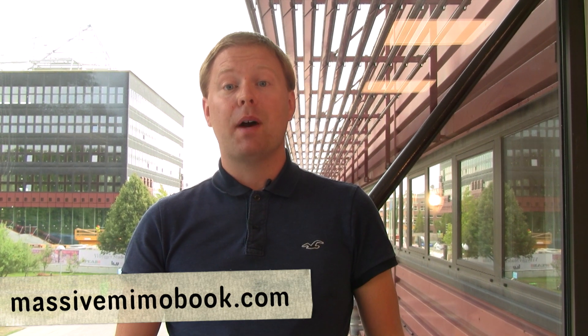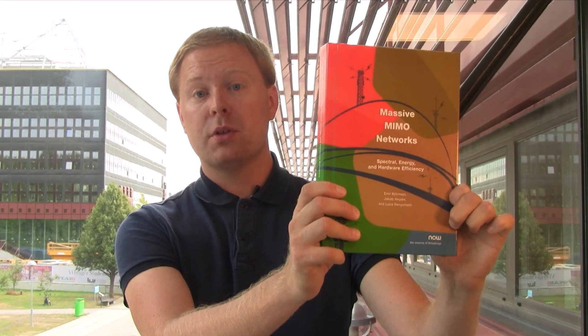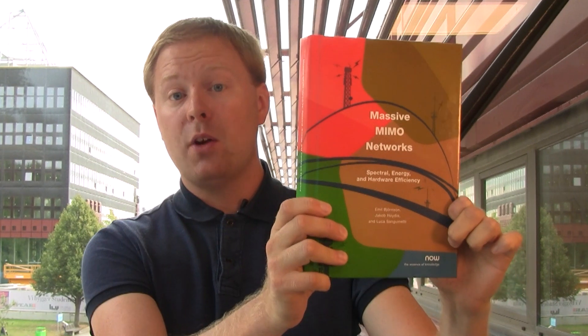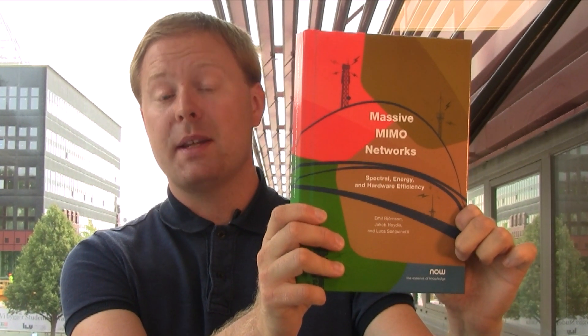You can download a free PDF of Massive MIMO Networks from our website MassiveMIMObook.com. You can also buy the color printed hardback book from the publisher, Now Publishers, or from major online webshops. I hope you will enjoy reading Massive MIMO Networks and help us push the limits of the Massive MIMO technology.